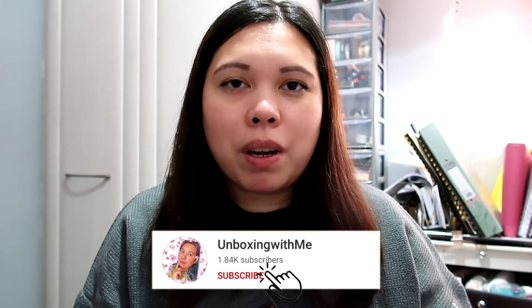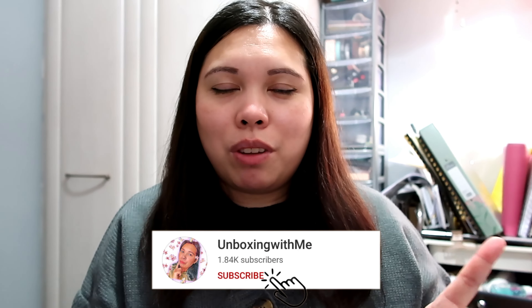That's all for me, lovelies. I hope you enjoyed this video. If you did, make sure to smash the like button, and if you haven't already, make sure to subscribe to see more unboxing subscription box videos. Don't forget to click the notification bell so you know when I upload. See you in my next video, lovelies — bye!